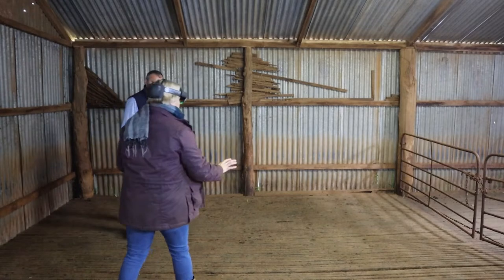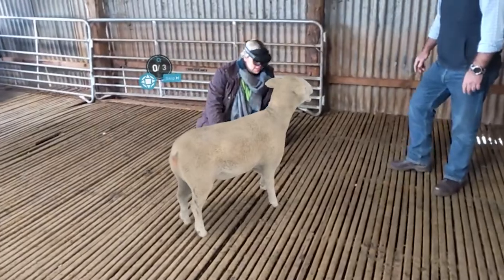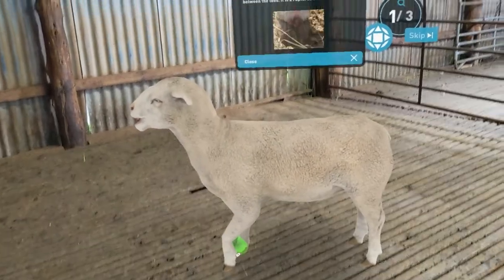The Sheep Emergency Animal Disease app uses augmented reality to project a digital flock of sheep integrated with the user's real-life surroundings.